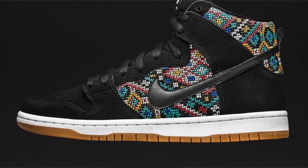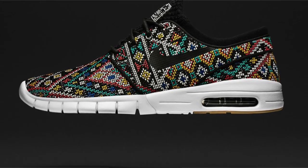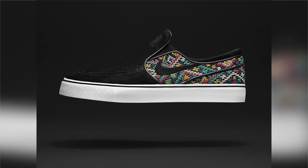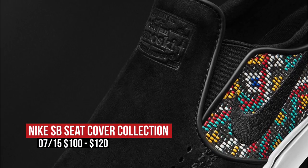On the flip side, Nike SB is dropping the Seat Cover Pack that includes the Dunk High Premium, the Janoski Max Premium, and a Zoom Janoski Canvas slip-on. All three pairs are black with beaded texture, similar to the seat covers of vintage cars. Those slip-ons are actually pretty dope, in my opinion. Prices for the pack are between $100 and $120, and all three pairs release on Friday.